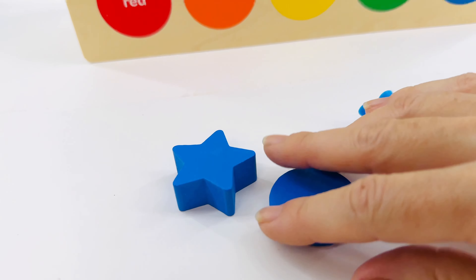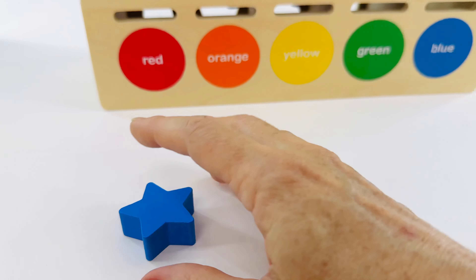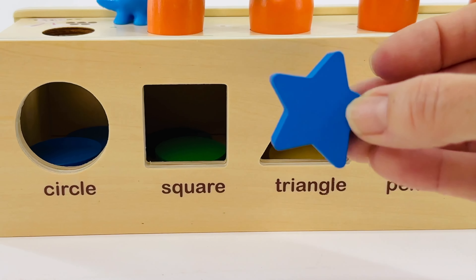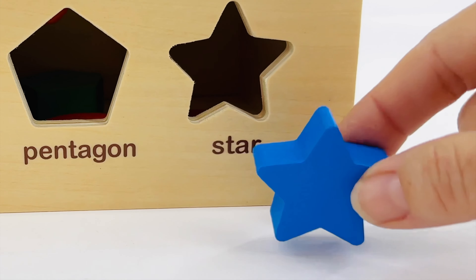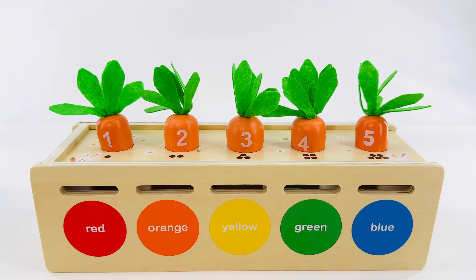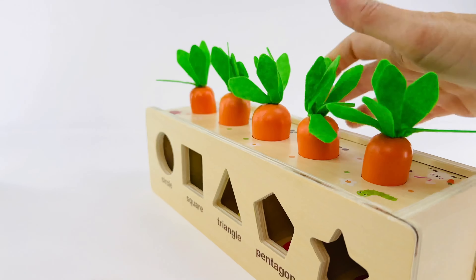Let's count: one, two, three — hey, that's a dinosaur! That won't fit in there. Let's put the dinosaur right there and he can eat a carrot. And here's our star — will the star fit? No. Let's find a home for the star. Will it fit here? No. Will it fit in the pentagon? No. It's going to fit right here in the star shape! Now let's find the number five carrot — it's our last one. Count with me: one, two, three, four, five — red, orange, yellow, green, blue!